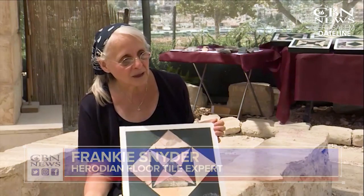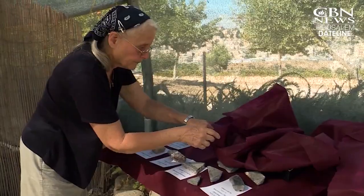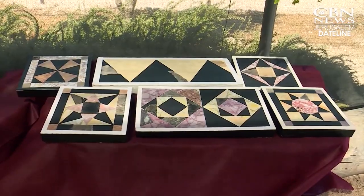We have several different stories where Jesus is sitting with his disciples in the porticos and he's teaching them right there — standing and sitting right here on these floors. Researcher and mathematician Frankie Snyder played a key role in putting the tile patterns together.